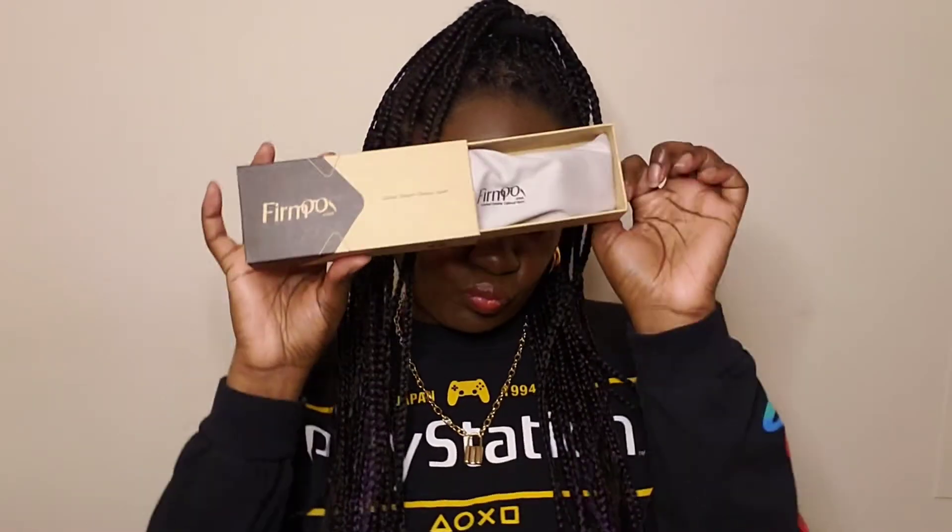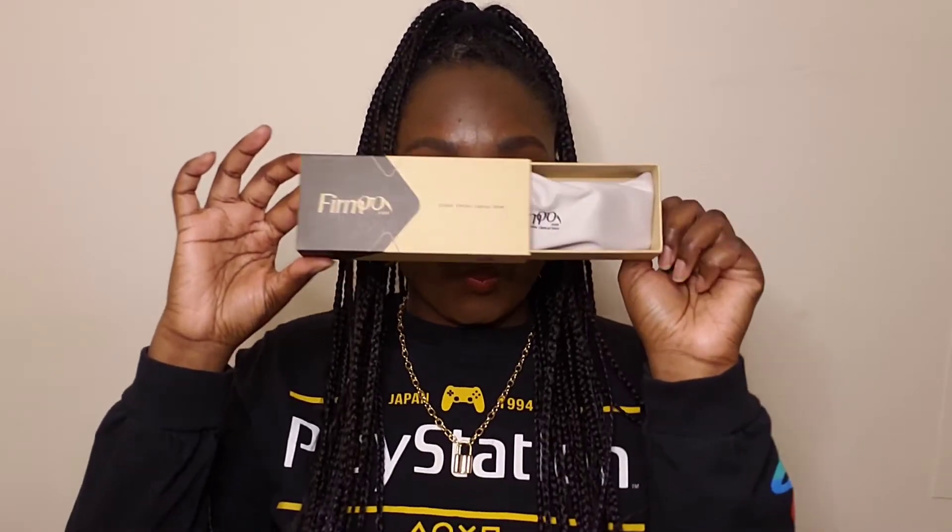A lot of people don't even know I wear glasses because I wear contacts a lot, but I honestly do wear glasses. I switched to contacts because it's much cheaper than getting a pair of glasses, especially name-brand ones. Right now I have a pair sitting at the optical store — not because I can't pay for it, but I don't want to pay three hundred dollars for a pair of frames. That's just ridiculous to me.